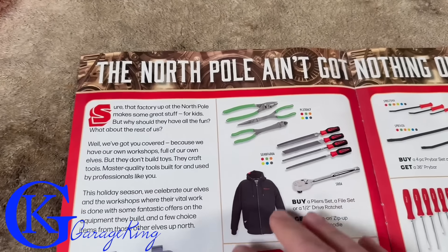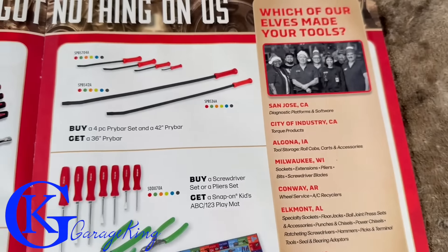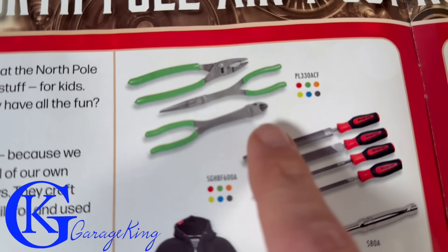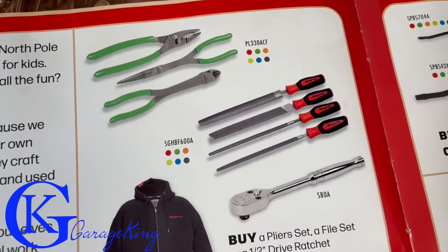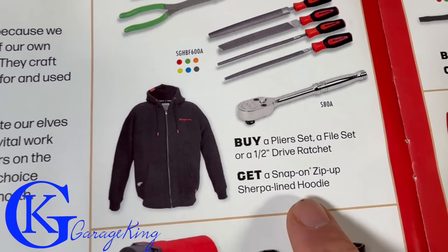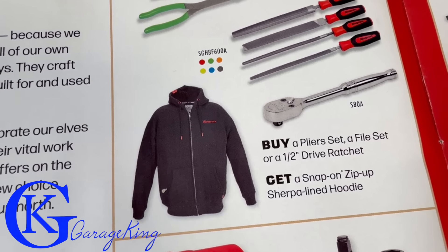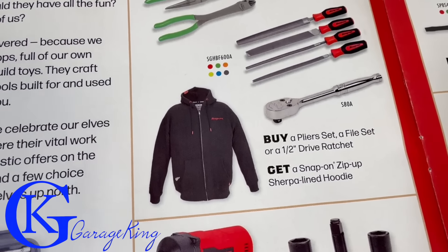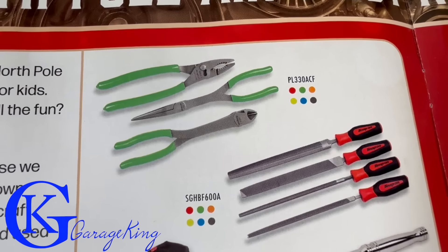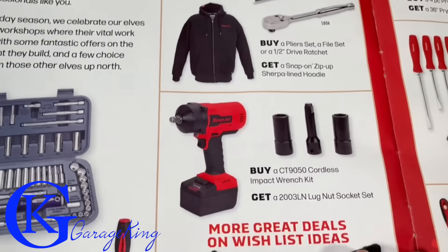First things first, the North Pole ain't got nothing on us - they're saying you know where all their tools are made. Now I'm kind of interested in this: you can buy any plier set, or a file set, or a half-inch drive ratchet and you get this sherpa-lined hoodie. Snap-On branded wear is actually pretty good. I do have some of their pliers and I absolutely love them.